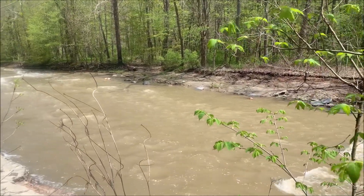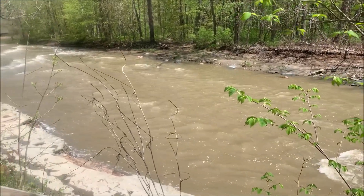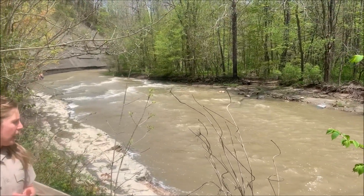As you're looking at the creek right now, you'll notice that it's pretty full of water. It's pretty high right now, and that's due to all that rain we've had in the past 24 hours.